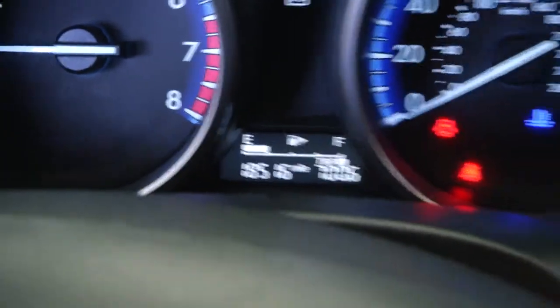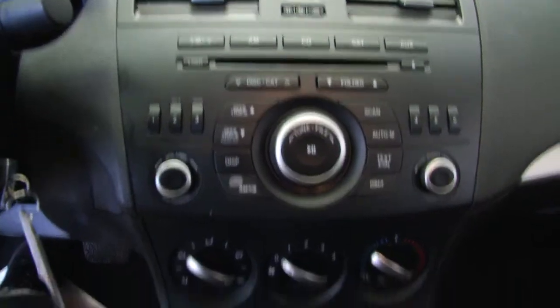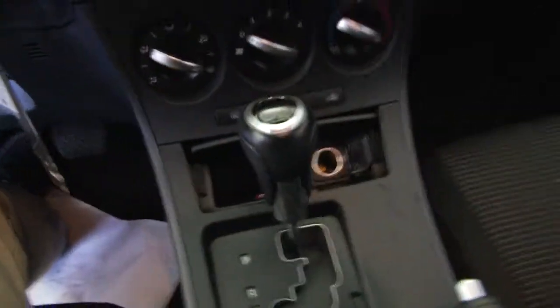Confirming the mileage at 18,516. Audio controls, heat controls, power connections.